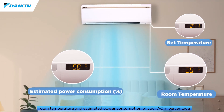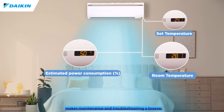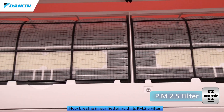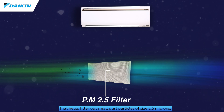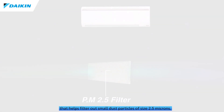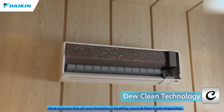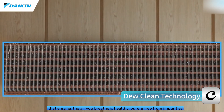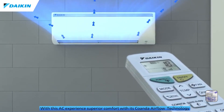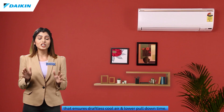With its triple display feature, you can monitor the set temperature, room temperature, and estimated power consumption of your AC in percentage in real time. The automatic error code feature makes maintenance and troubleshooting a breeze. Breathe in purified air with its PM2.5 filter that helps filter out small dust particles of size 2.5 microns, and its dew clean technology ensures the air you breathe is healthy, pure, and free from impurities.